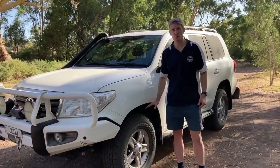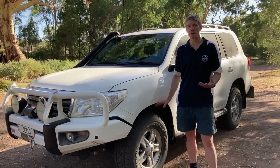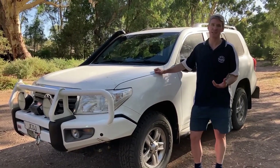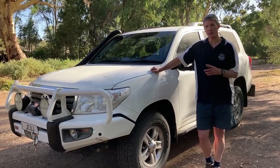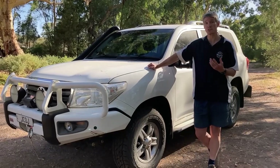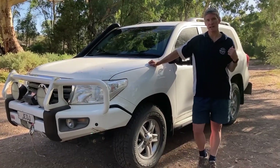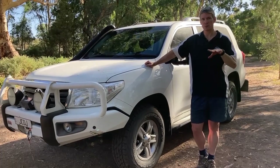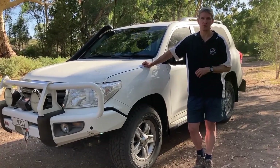As for the suspension, we're running the Lovells GVM upgrade kit, so the new GVM is 3,850 kilos. With that we've also got new upper control arms and a diff drop kit. In the back we're running Airbag Man airbags as well, just to help with leveling when the caravan is hitched up.